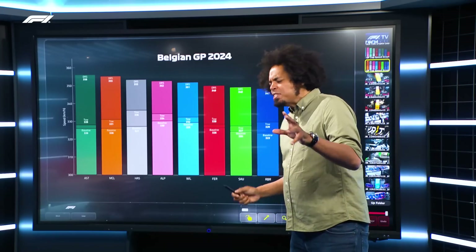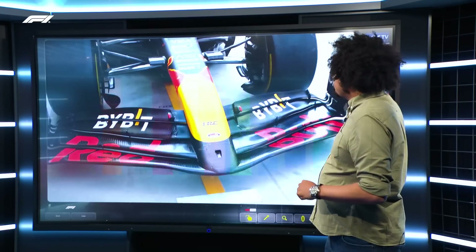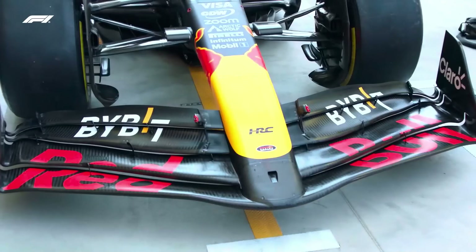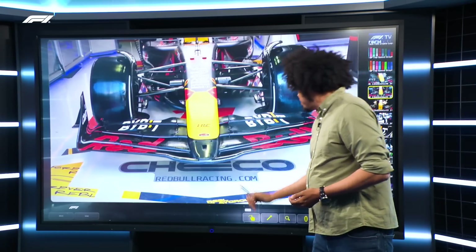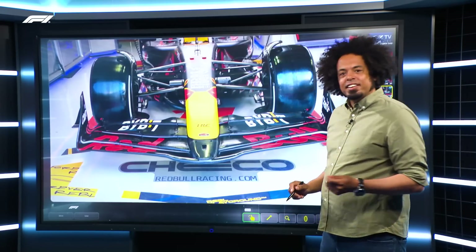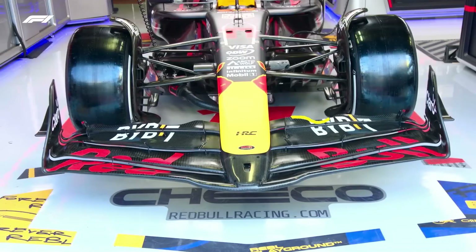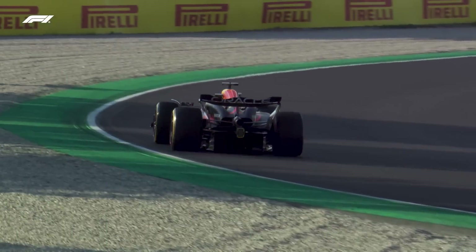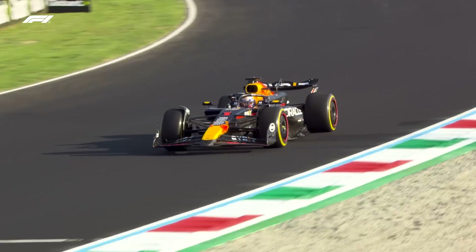Those long straights and high average speed mean the cars are set up in a very specific way. Let's have a look at Red Bull Racing. Have a look at their front wing from earlier in the season — look at the top element of the wing with that distinctive wave; it's a pretty standard F1 wing for 2024. But when we move on to Monza, it looks like someone's had a little hacksaw out at the top edge, completely chopping down that upper element. The shape of the wing is quite different in a few other areas as well.